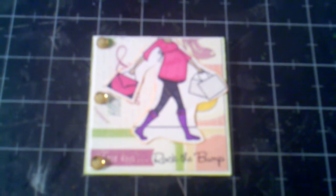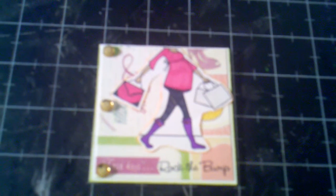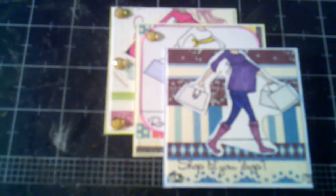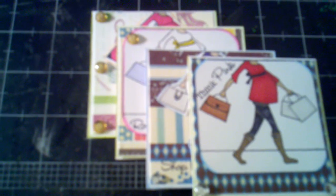And some of these sentiments. The first one is a three by three card — I did a video earlier — and it says 'Rock the Bump.' Then this one says 'Shop Till You Drop,' this one says 'Think Pink,' and the last one says 'What's Kicking.' So these are my three by three cards using the stamps by My Favorite Things, and I also have the matching envelopes for the note cards as well.